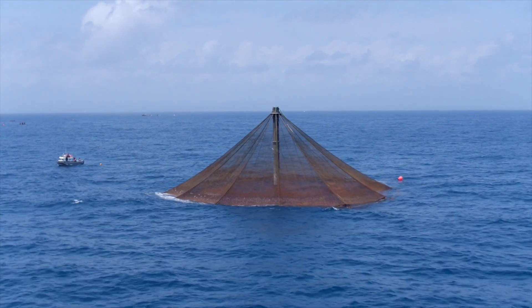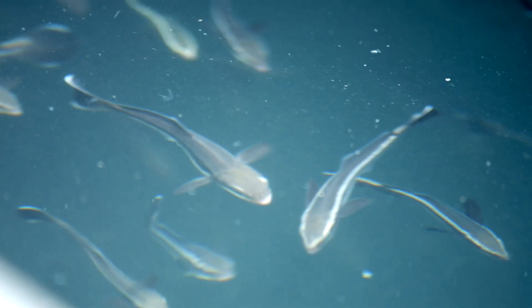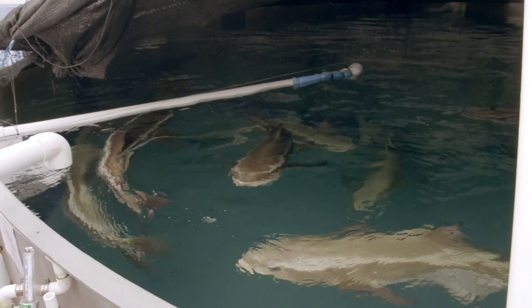There's so much unused space that nobody's using because of typhoons or because of bad weather. By having this technology, you can farm everywhere.